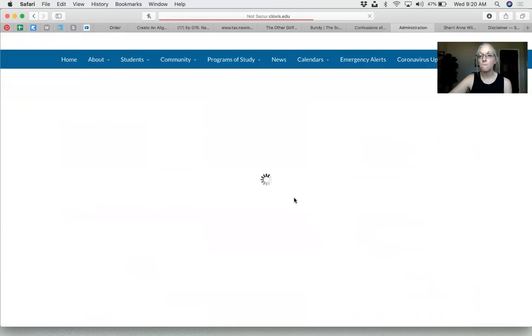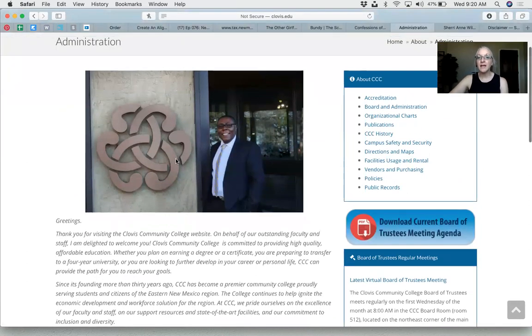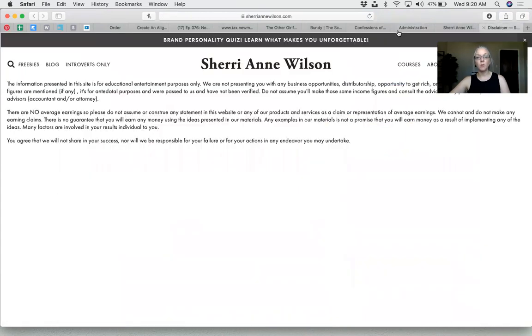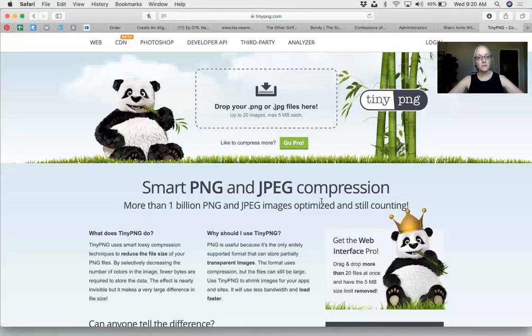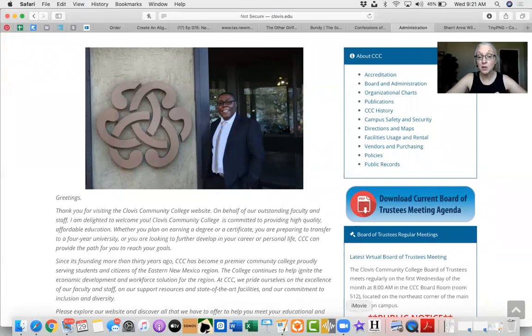Did you notice how slowly that picture loaded? Part of it could be the Zoom recording, but let me show you this little jewel — it's called TinyPNG, at tinypng.com. You can take really large, high-res pictures that take forever to load, drop them right in, and it will compress the file size while leaving the picture just as pretty. TinyPNG.com — PNG is simply a type of picture file like JPEG or GIF.